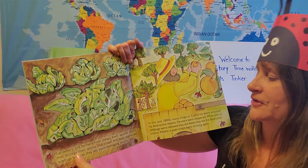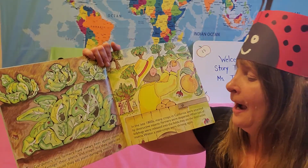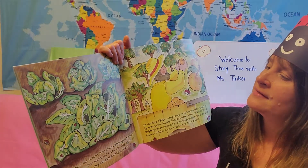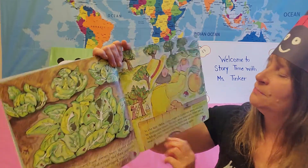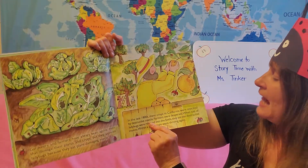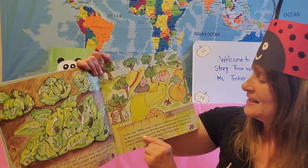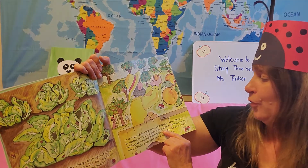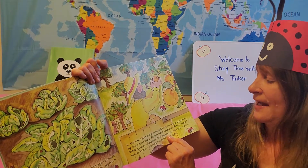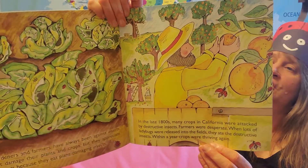Gardens and farmers have always been against insects that damage their plants and crops. But they appreciate ladybugs because they eat plant-damaging insects like aphids and other things under plants. In the late 1800s, many crops in California were attacked by destructive insects. Farmers were desperate and didn't know what to do. When lots of ladybugs were released into the fields, they ate the destructive insects. Within a year, the crops were thriving and the farmers had many crops.